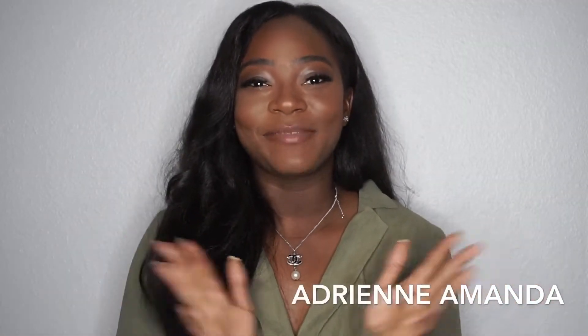Hey everybody! It's me, Adrienne, and it has been a very long time since I have been on here to record a YouTube video. For a while, I was doing video travel vlogs. So right now, I'm here today to do something a little different.